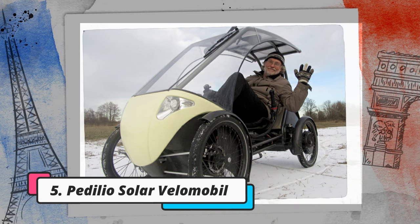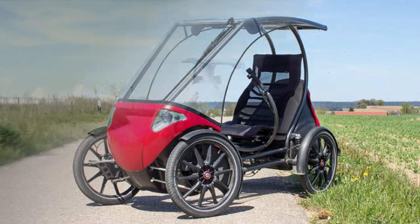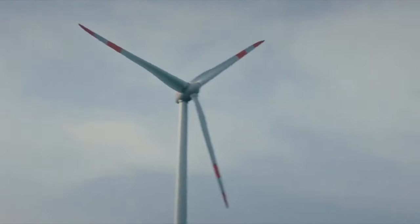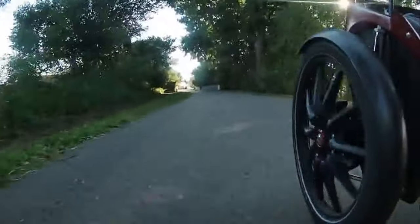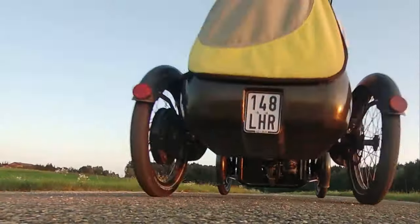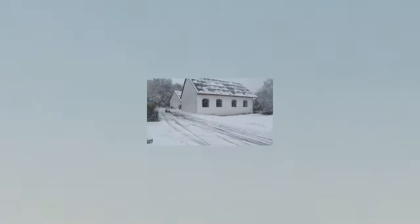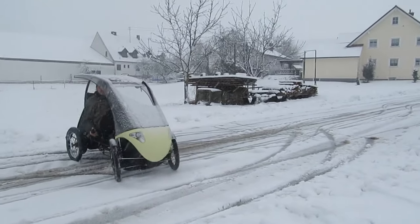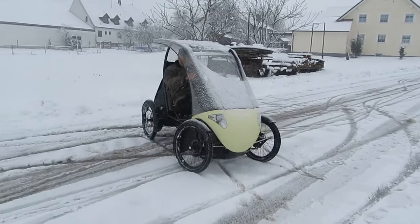The Pedilio Solar Velomobile was created by German inventor Thomas Wiebach. This single-passenger vehicle incorporates a 21-speed pedal-drive drivetrain going to its right rear wheel, along with a hub motor in its left rear wheel that augments the rider's pedaling power. There are plans for two versions: one with a 250-watt motor for a top electric assist speed of 25 kilometers per hour, and another with a 500-watt motor and a 45 kilometers per hour top speed. The second configuration will classify the Pedilio as a light motor vehicle, requiring a driver's license. The 500-watt version has a reported range of about 60 kilometers.